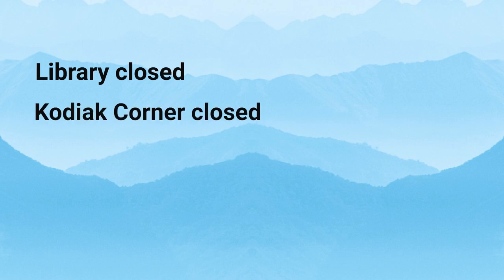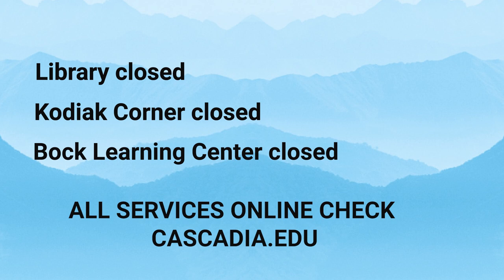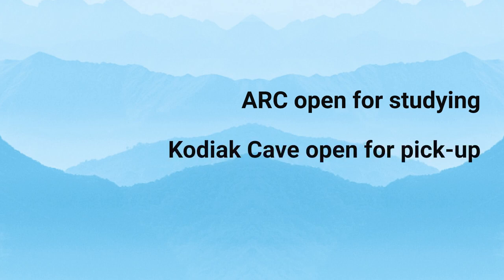Let's talk a little bit about our facilities. The library in central campus will be closed, as will Kodiak Corner, our student services center, and the Bach Learning Center, our tutoring center. All of these services are available online — check the website for more information. Our Activities and Recreation Center, also known as the ARC, is open for students to study, but we're limiting occupancy to 35 people on a first-come, first-served basis. You can go to the Kodiak Cave, our food pantry, which is open for pickup, and you can also go to Subway for food.